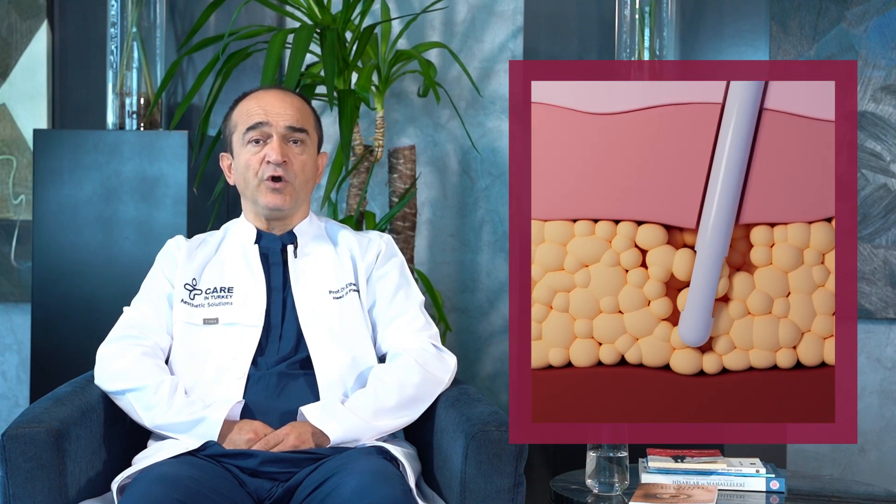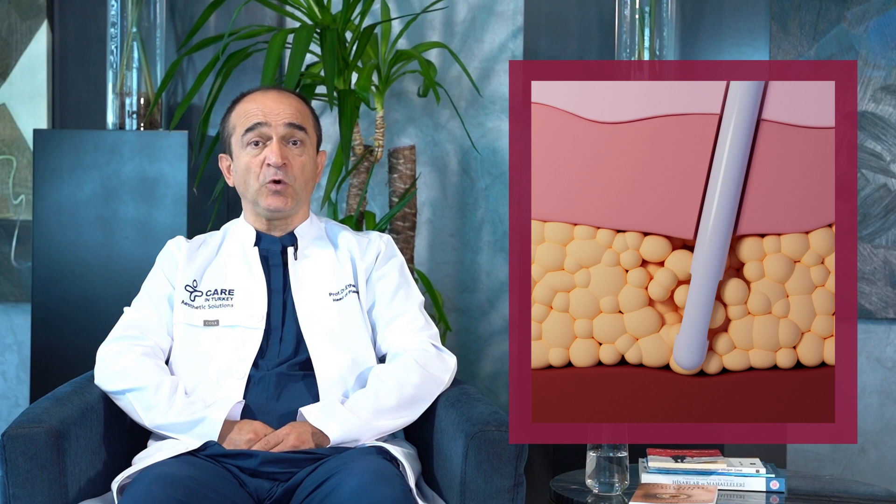Stromal vascular fraction is something that comes from fat tissue and is a co-product of fat. When a patient demands liposuction, we earn precious natural cells called Stromal vascular fraction from the patient's body by making many operations during the process. To avoid facial aging, we prefer adding SVF to enrich fat cells.